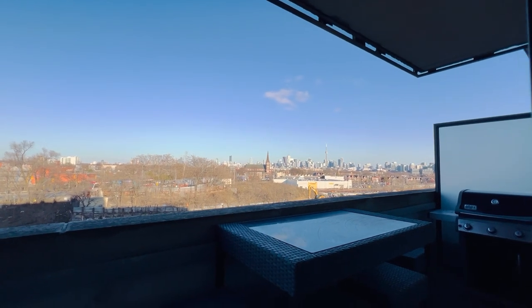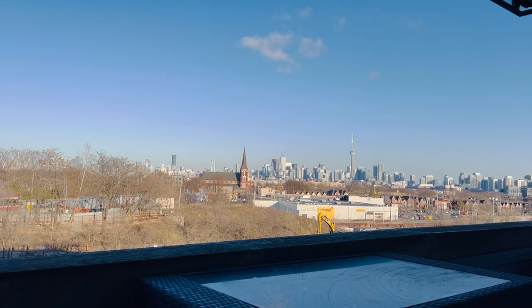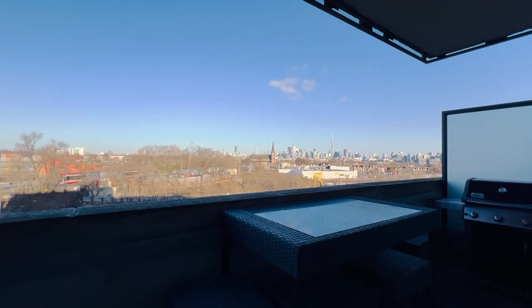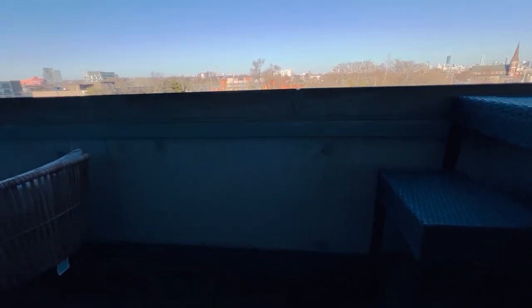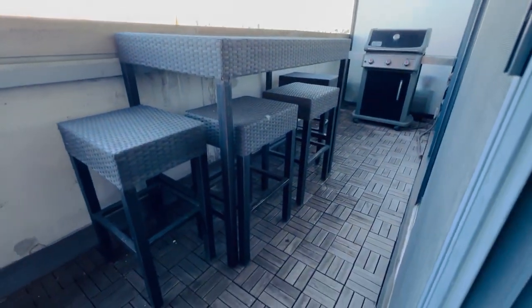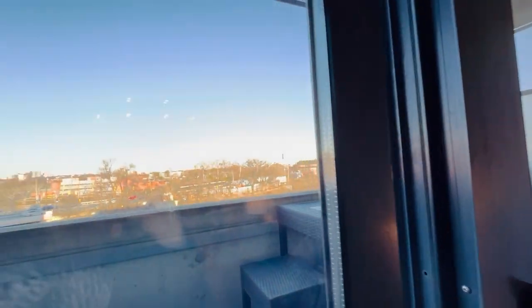You can see the beautiful view — that's the CN Tower right there! And then you've got your eating and drinking area, and that's the barbecue. They've even upgraded out here with the interlocking brick. You can sort of tell where we are — it's a really easy, wonderful location.